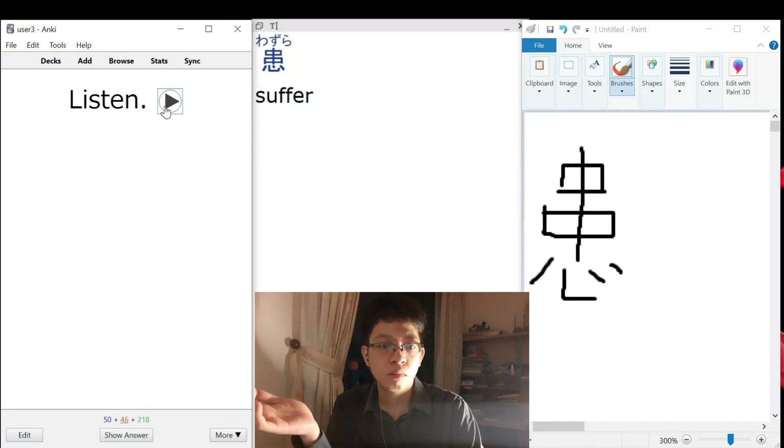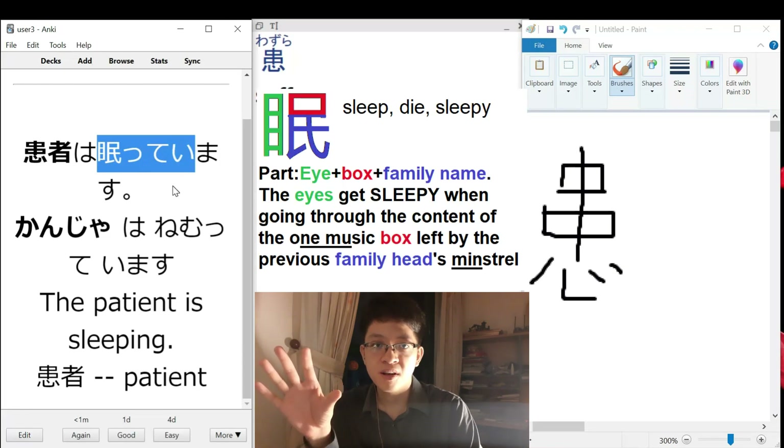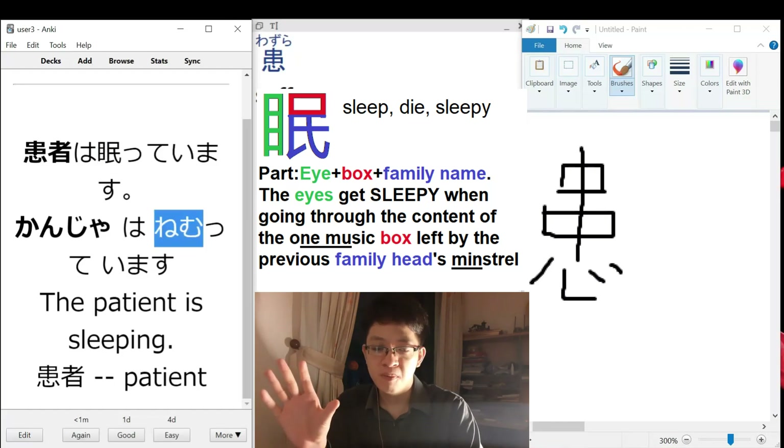The patient is sleeping. This is actually a verb. In the previous version we encountered NEMUY, which is an adjective - to be sleepy. But this time, NEMURU - to sleep, the verb to sleep.